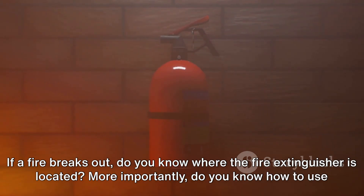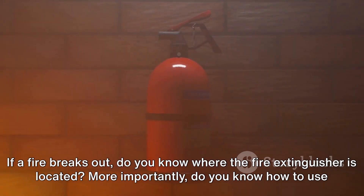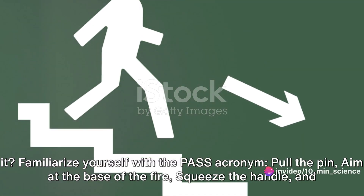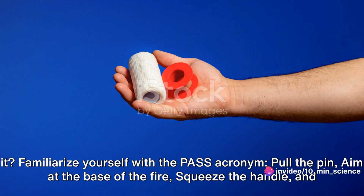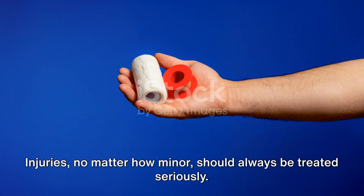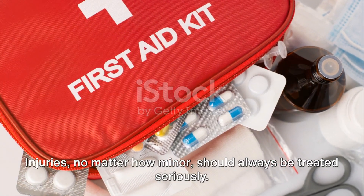If a fire breaks out, do you know where the fire extinguisher is located? More importantly, do you know how to use it? Familiarize yourself with the PASS acronym: Pull the pin, Aim at the base of the fire, Squeeze the handle, and Sweep side to side. Injuries, no matter how minor, should always be treated seriously.